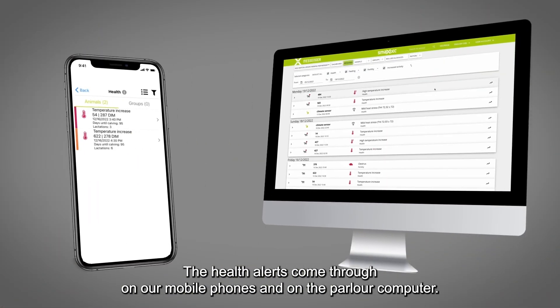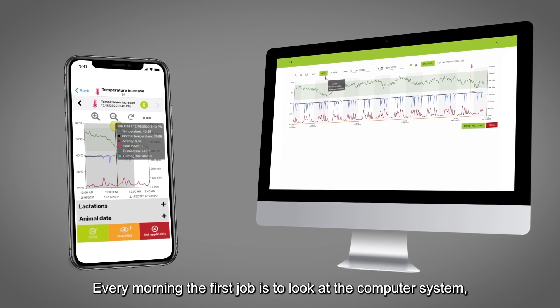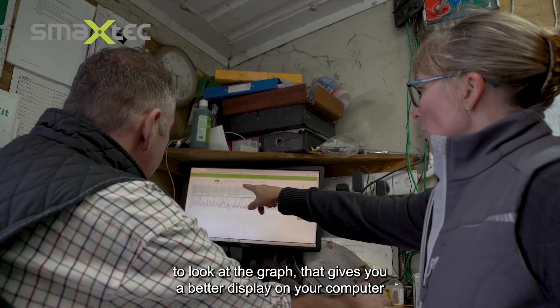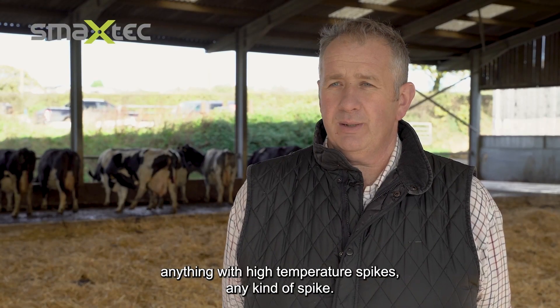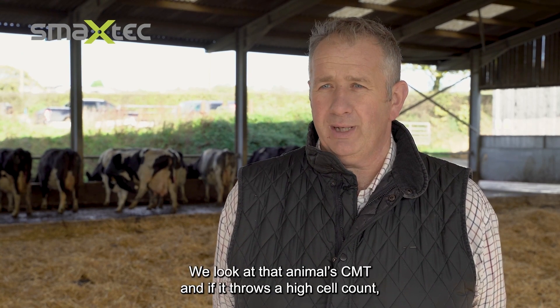The health alerts come through on our mobile phones and on the parlour computer. Every morning the first job is to look at the computer system, look at the graph — it gives you a better display on your computer — and anything with high temperature spikes, any kind of spike, we look at that animal.